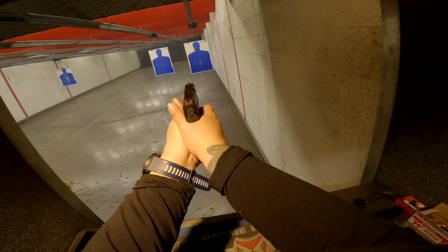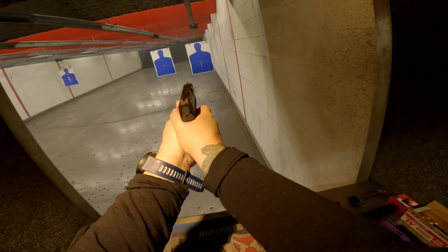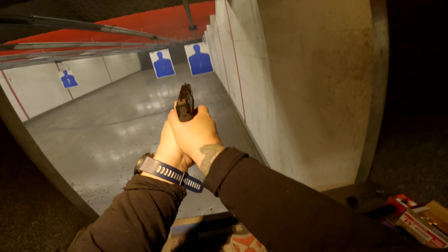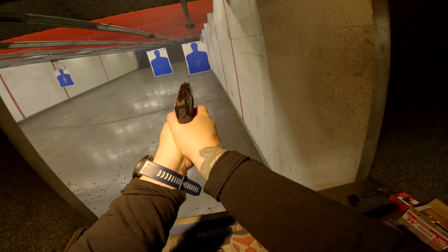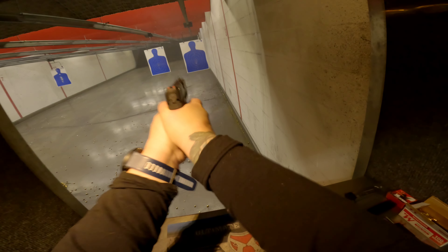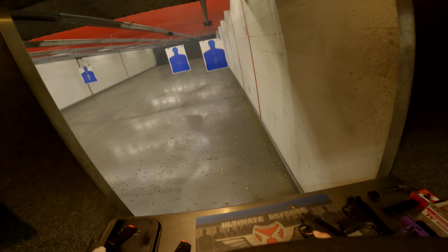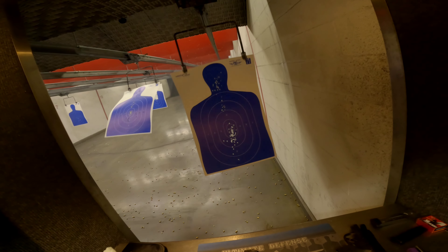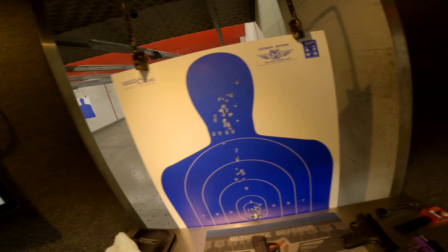I already did my concealed carry class, and I want to do some of the other classes this particular range has — a lot of defensive kinds of classes and scenarios. I just wanted to be better at handling the gun before I put the money into that. I want to get the most use out of it.